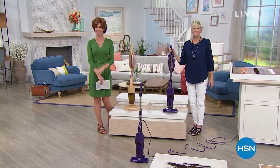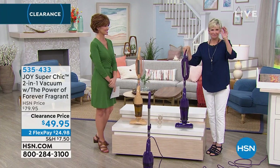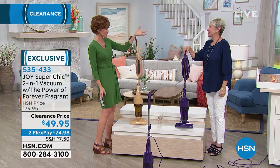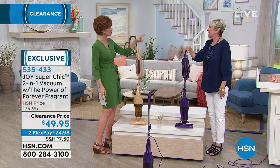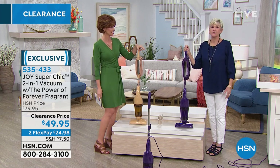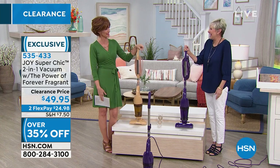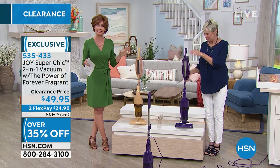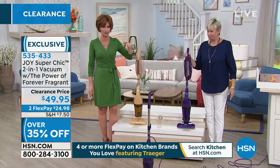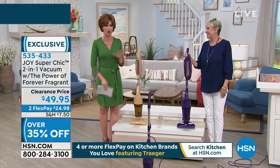Welcome back! I'm Shannon Fox with a Gabor wig on — I'm red today and sassy. Deb Beyer, who's always sassy and blonde. We actually have a Gabor wig that looks just like Deb's beautiful haircut — it's the 'Love' one in that beautiful blonde. We're celebrating clearance in beautiful innovations from Joy Mangano. This is such a great, lightweight vacuum cleaner. Don't let the size fool you — this is a powerhouse, and it's the lowest price ever at $49.95.